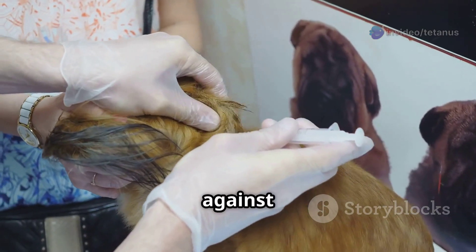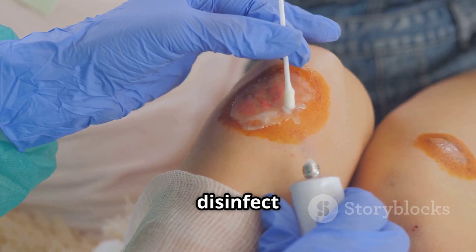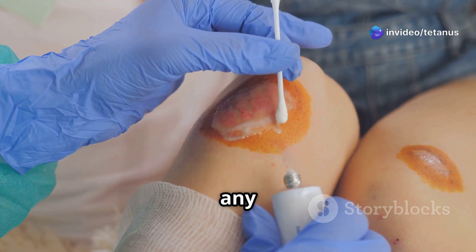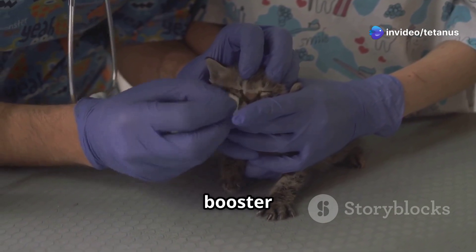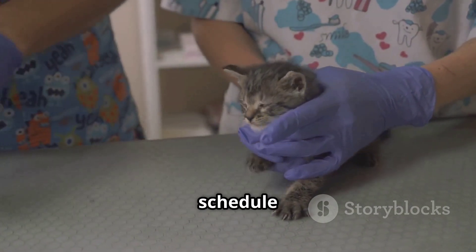Clean and disinfect wounds promptly to prevent infection, and regularly check your animals for any injuries, no matter how small they may seem. For those in high-risk areas, booster shots may be necessary. Consult with your veterinarian to determine the best vaccination schedule for your animals.